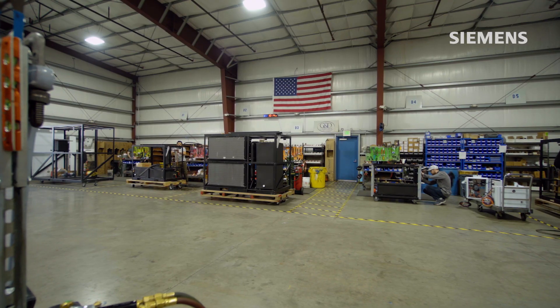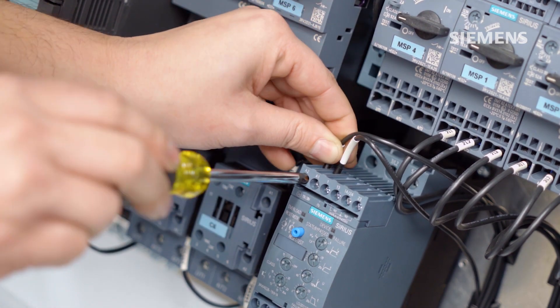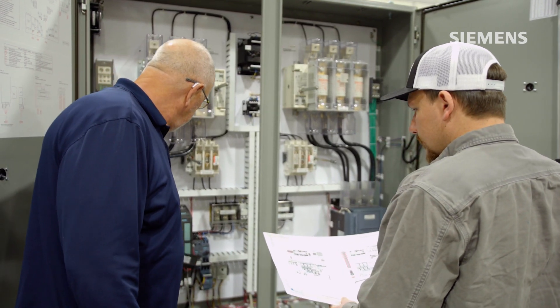With high demand and tight turnaround times, lean manufacturing and integrating Siemens control products bolster efficiency. Siemens products and the ease in which they assemble, the reduced labor time, has helped keep us on track from beginning to end, helping us get our machines out in a timely manner, meeting tight lead times and keeping our customers happy. And when a customer comes to G&D with a unique situation, they are ready to find a custom solution.